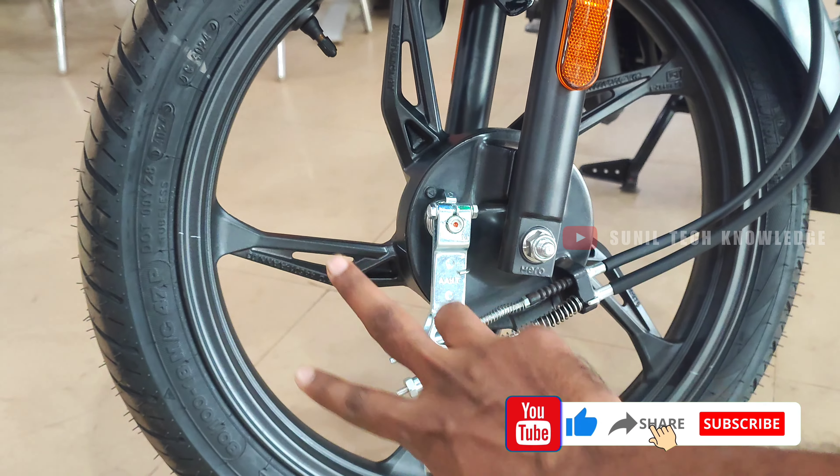You need to use the engine self-start button to restart. There is also a Hero logo display. The bike features a full digital console which is a black-and-white display.